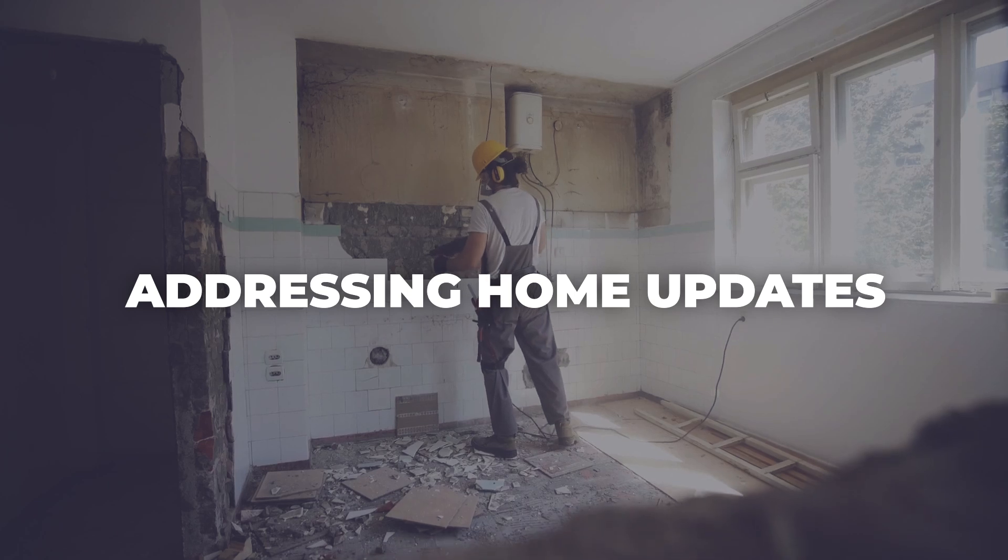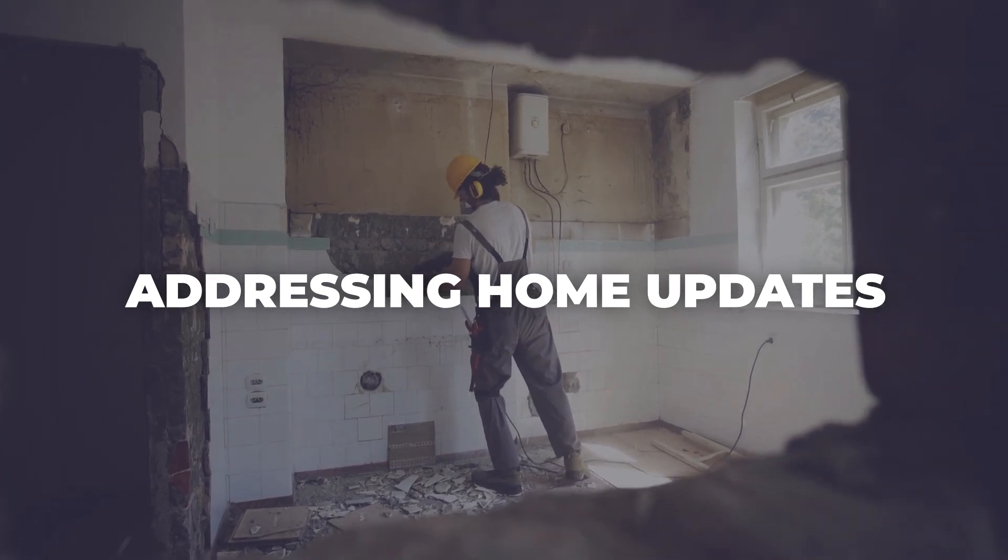Second, if your home feels dated, don't worry. Major renovations aren't always necessary, and when you begin those renovations, it's hard to decide where you're going to stop. I suggest pricing your home based on its current condition while focusing on deferred maintenance like leaky pipes, a leaky roof, or broken windows. Buyers appreciate a home in solid functioning condition and they can handle the cosmetic updates themselves.